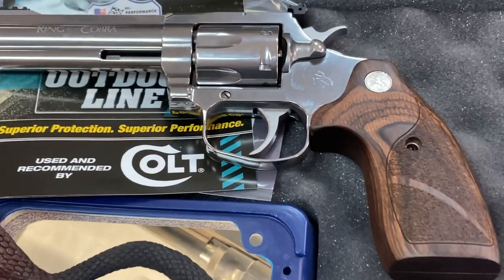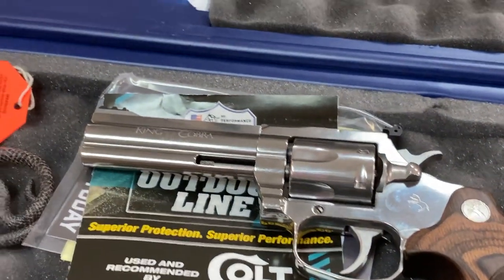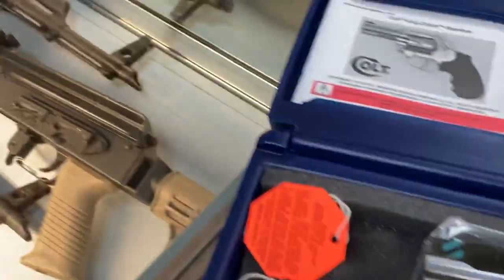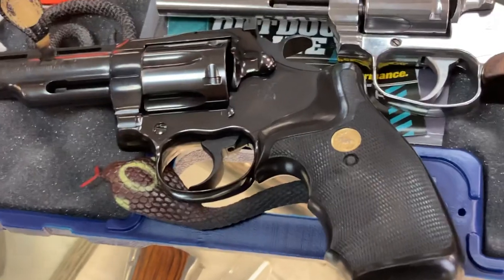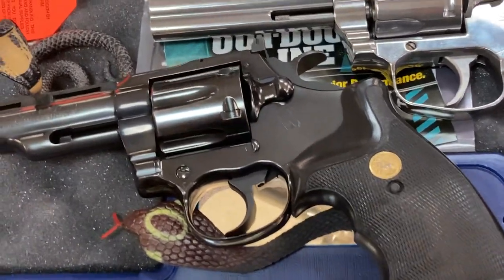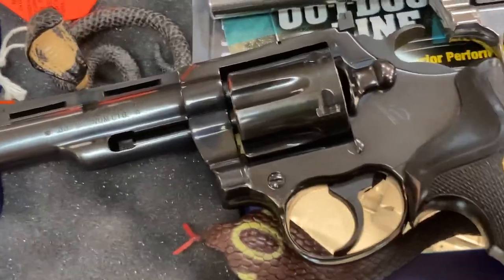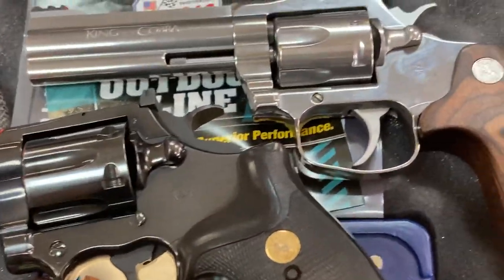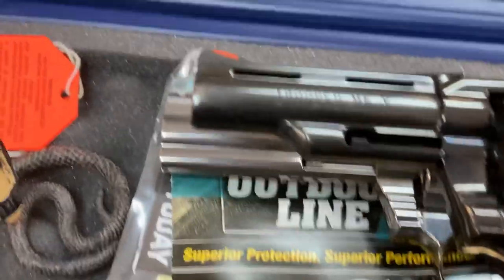I think these really look nice. What's different about it is that when you take the old series Colt revolvers — obviously you had the Python, the Trooper, and the original King Cobra — they were a much larger frame. Here's a Trooper Mark V just to compare with the new King Cobra, and you can see it's substantially bigger.